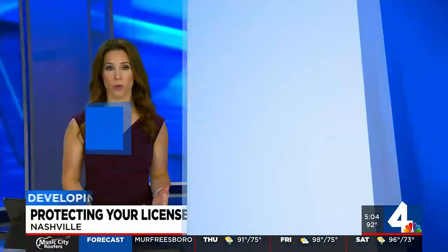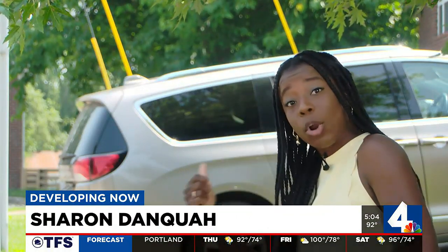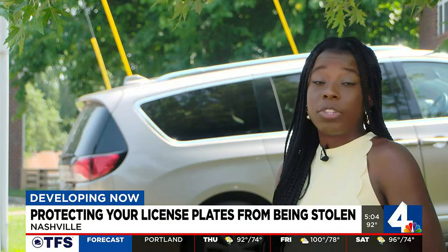Metro Police say people are going around unscrewing and stealing license plates all over the city. Our Sharon Dankwa asked what you can do to prevent your plate from being stolen. She got tips from mechanics after one woman tells us she almost had her plate stolen earlier this week.